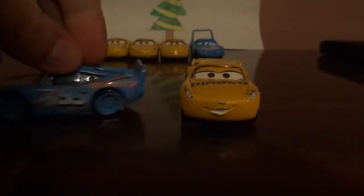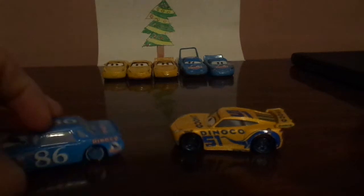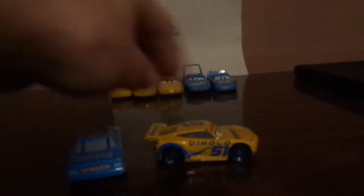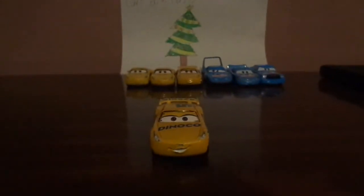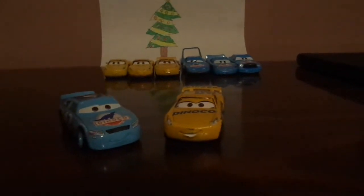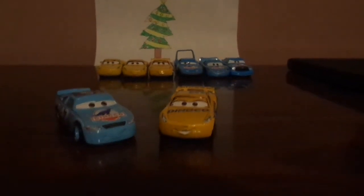We also have Dinoco Lightning McQueen, and Dinoco Chick Hicks. And finally, Cal Weathers, who Cruz had replaced in 2017, the following year after Cal Weathers had retired before the final race of the 2016 Piston Cup season.